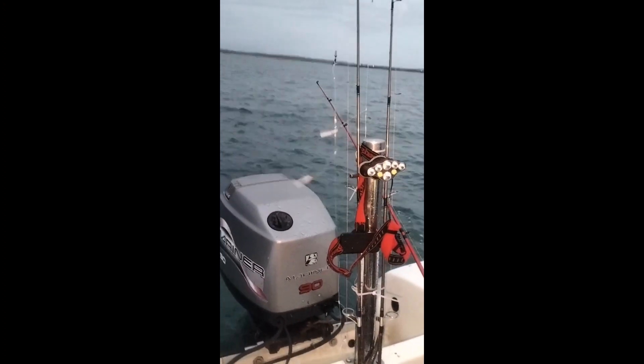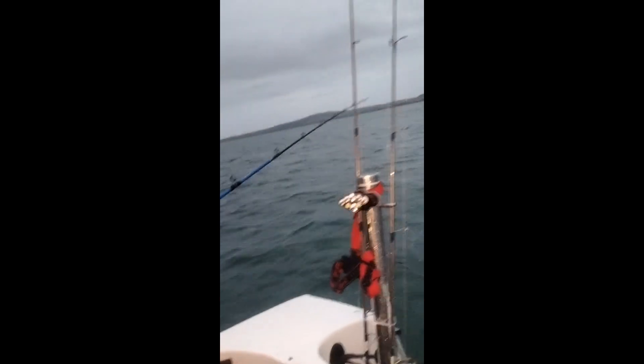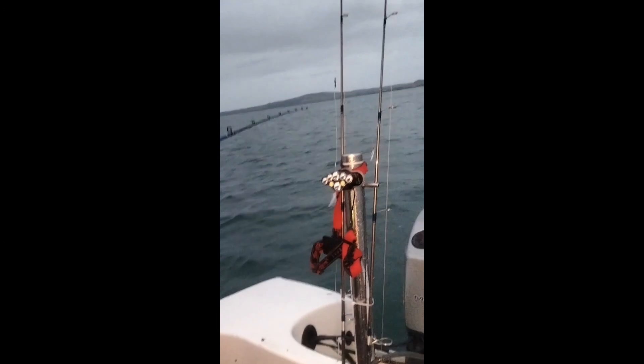Cameron's had a bite. Got the new Penn Spin Fishers on there and the Cabos — the Quantums, Quantum Blues. Brilliant rods. Some great fun on the pollock. Let's see what's on here. Drops it — it's just a doggy.